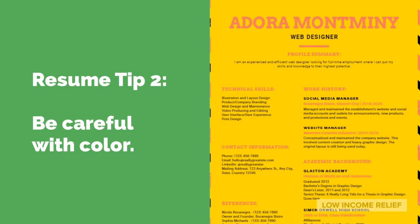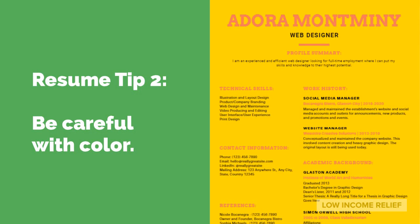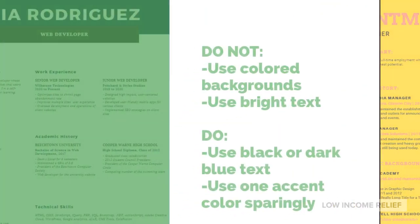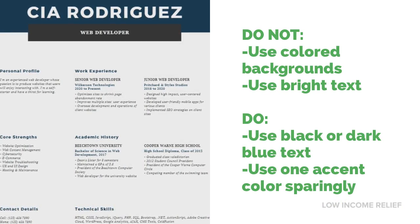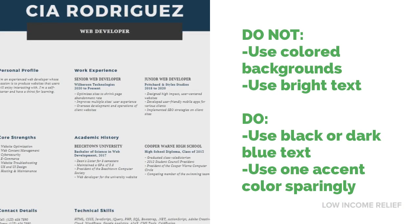Tip number two: be careful with color. Color can kill your resume. Never use a colored background because it is too distracting and it can make it difficult to scan your resume quickly. The same is true of brightly colored text. Make sure that the background is white and the bulk of the text is either black or dark blue. If you choose to add color, use one color as an accent and use it sparingly.